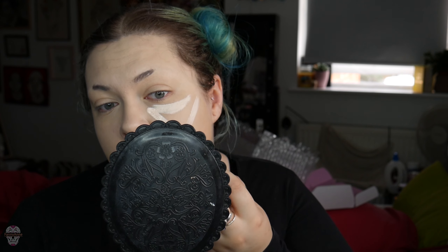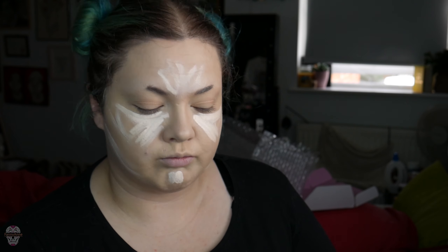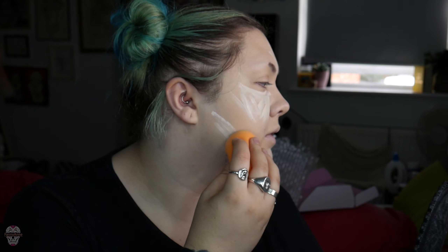This one says 16 hour camo concealer — it should last 16 hours. I'm not going to promise that it will, but we will see if this colour is even worth it and whether I should just stick to white. The colour looks good so far. Okay, now that's on it's looking very promising. It feels quite nice — like heavy, but heavy in a good way, which means it should last.